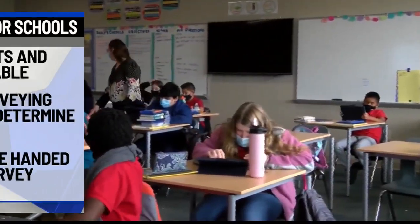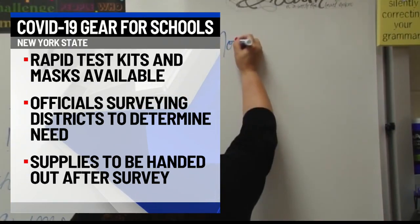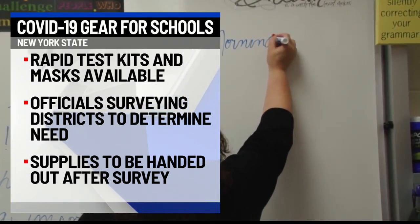As kids are getting back to the classroom, New York State is offering up free COVID testing kits for schools who want them. State officials say they're spending this week surveying school districts to see which ones are requesting these kits. Both rapid testing kits and masks will be available to districts who want them.